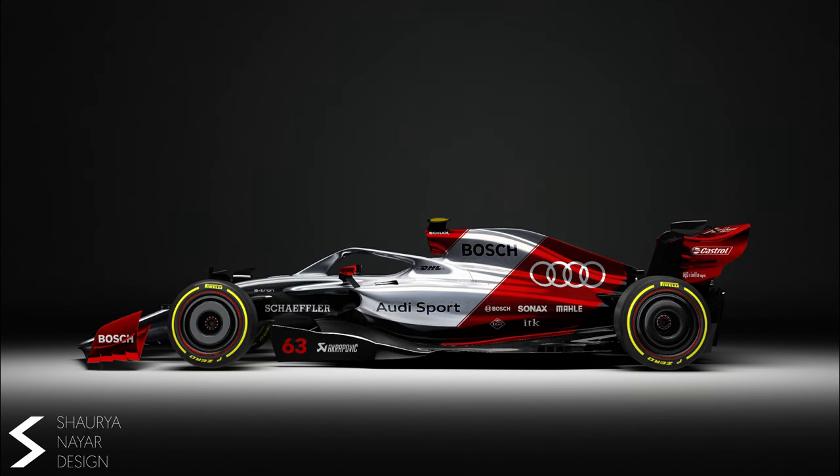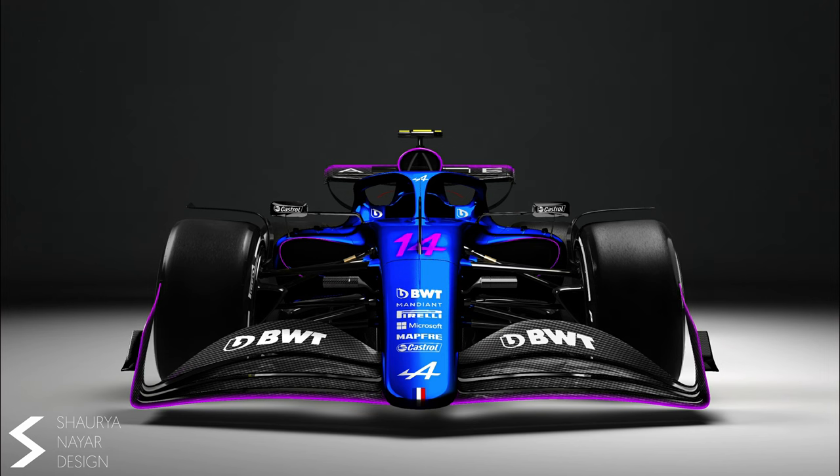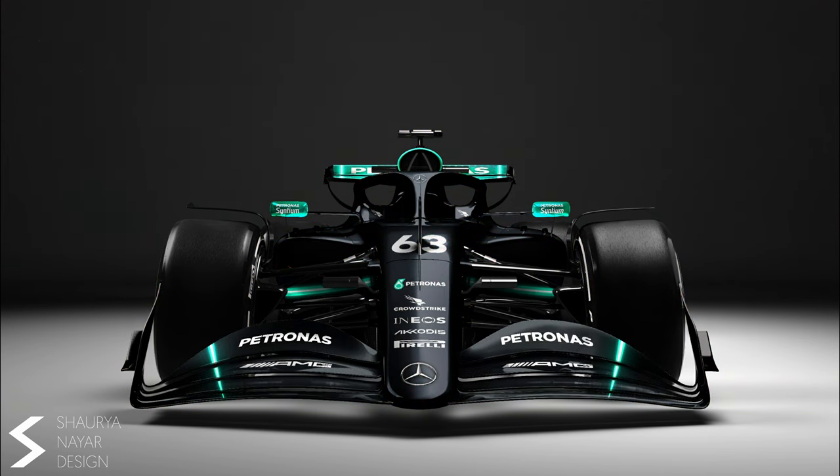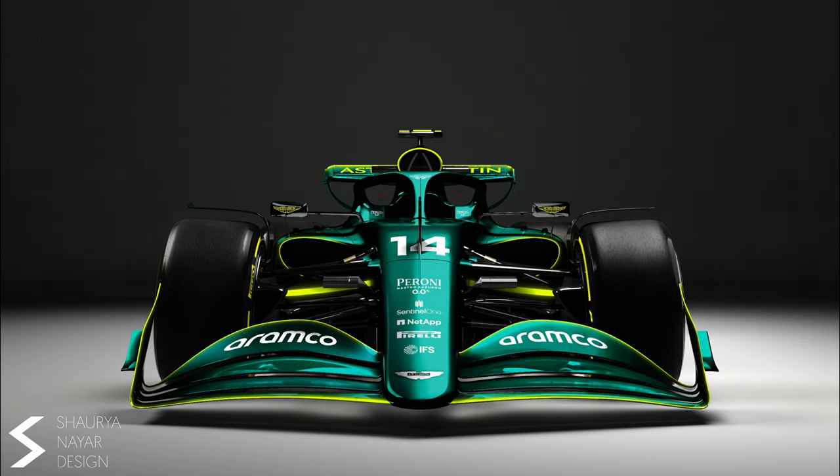This is 5 concept liveries for teams that could possibly join F1 at some time. A while back I made a video about 10 F1 2023 concept liveries and you liked it a lot, so I decided to give you 5 more liveries from the same designer.